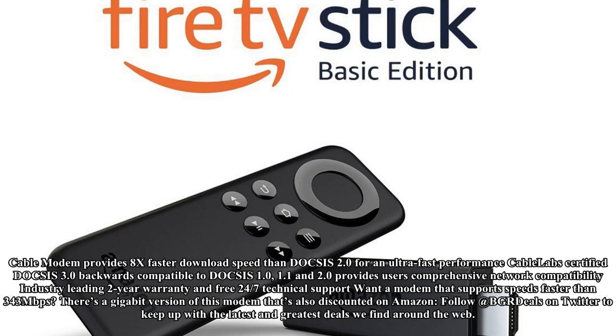The cable modem provides 8x faster download speed than DOCSIS 2.0 for ultra-fast performance. It is CableLabs certified DOCSIS 3.0 and backwards compatible to DOCSIS 1.0, 1.1, and 2.0, providing comprehensive network compatibility. It also comes with an industry-leading 2-year warranty and free 24/7 technical support.